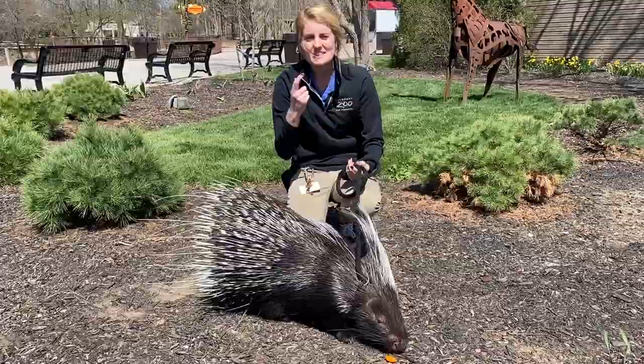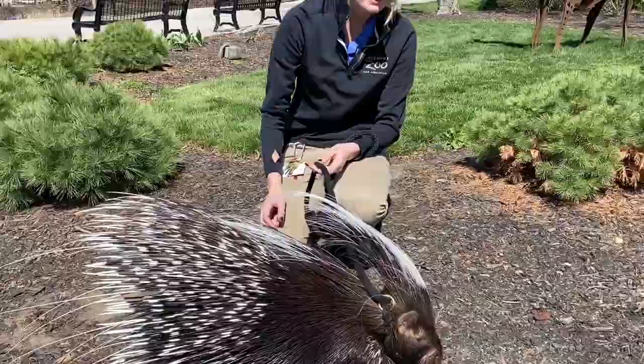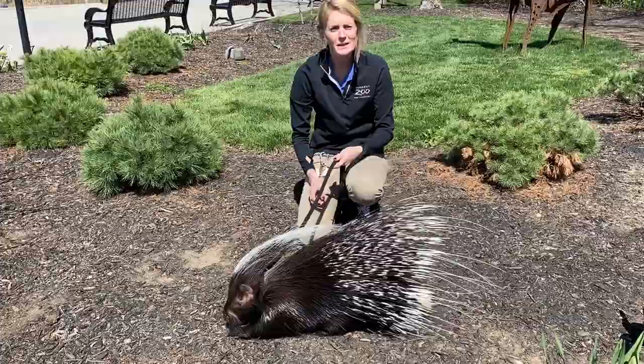Hi everyone, my name is Julia and this is my friend Barbie. Barbie is an African crested porcupine. She's found in Africa in the savannahs and wooded areas, and Barbie is a nocturnal animal, so she's going to be moving around at nighttime. Because Barbie is a nocturnal animal, she's not going to rely on her eyesight like you or I might. Instead, Barbie is going to use her nose to help her navigate out in her environment.